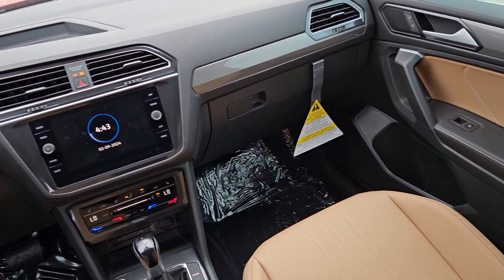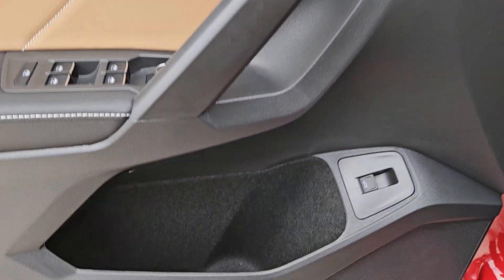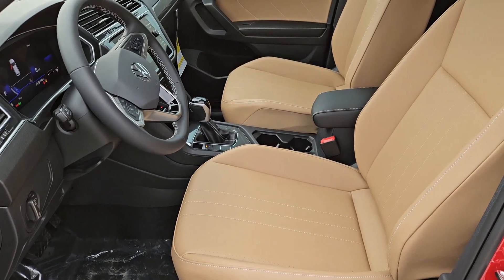Set yourself up for no-stress success in this capable Tiguan. Come in for a fun and easy test drive — our team will make it the best part of your day.